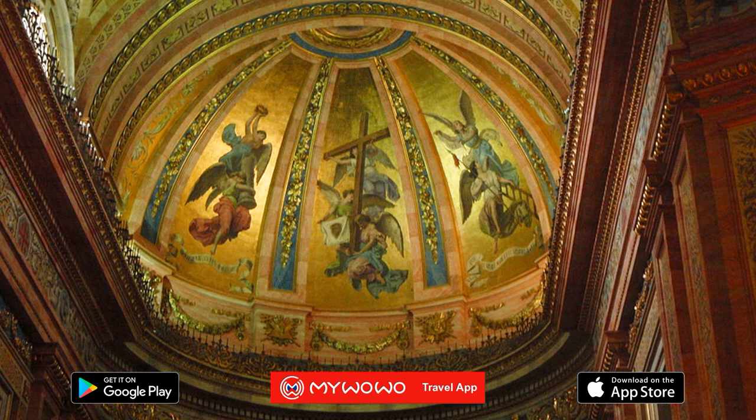To finish off your visit of the San Francisco El Grande complex, you can join a guided tour in Spanish that lasts about an hour and takes you through the sacristy, the chapter house — that is, where the friars met — and the art gallery.